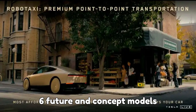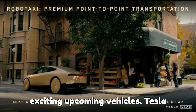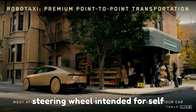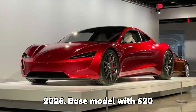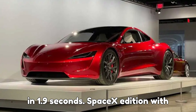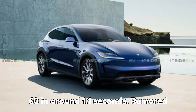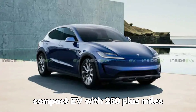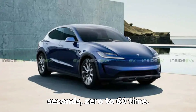6. Future and concept models. Tesla has teased a range of exciting upcoming vehicles. Tesla Robotaxi (2027): ~$30,000 — fully autonomous, no pedals or steering wheel, intended for self-driving ride sharing. Tesla Roadster (2026): base model with 620 miles of range and 0 to 60 in 1.9 seconds; SpaceX edition with cold air thrusters reaches 0 to 60 in around 1.1 seconds. Rumored Tesla Hatchback: $25,000 entry-level compact EV with 250-plus miles of range, rear-wheel drive, and under 6 seconds 0 to 60.